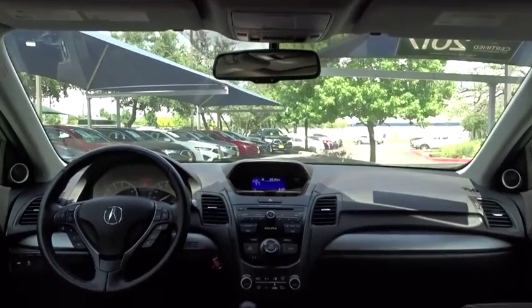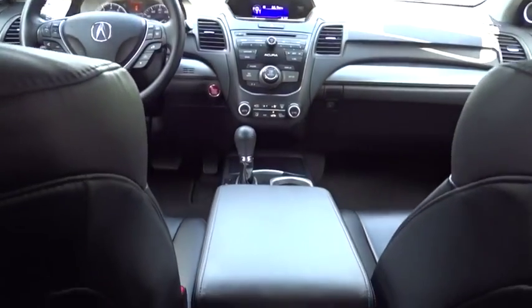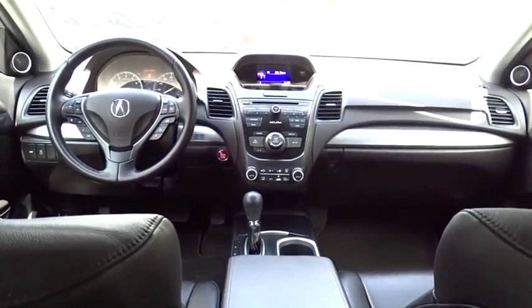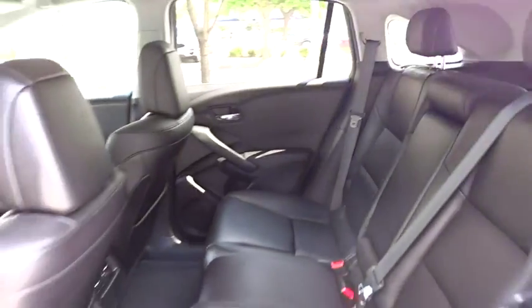Leather-wrapped steering wheel, Bluetooth, adjustable steering wheel, power steering, keyless start, cruise control, auto-dimming rear-view mirror, four-wheel disc brakes, aluminum wheels, floor mats, and universal garage door opener.